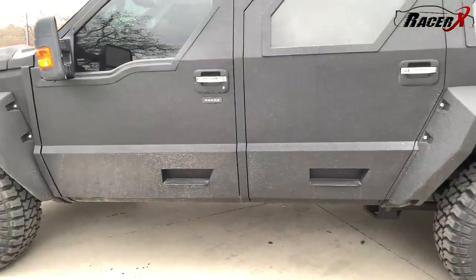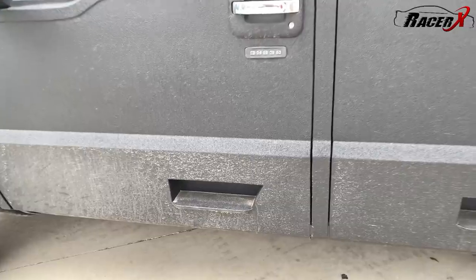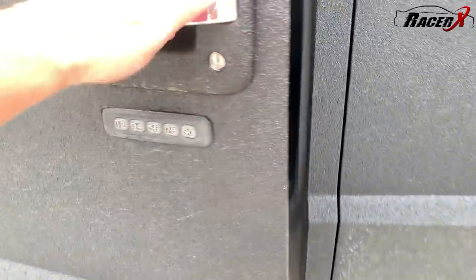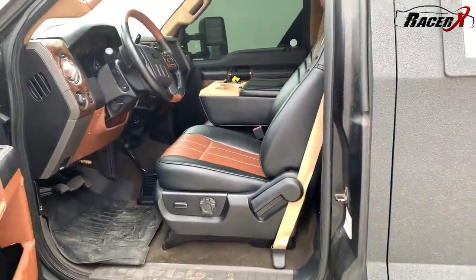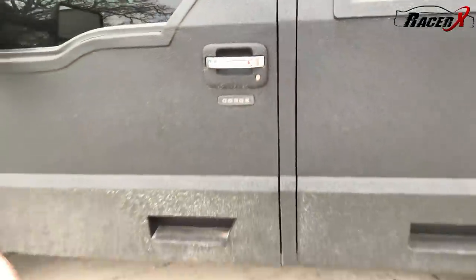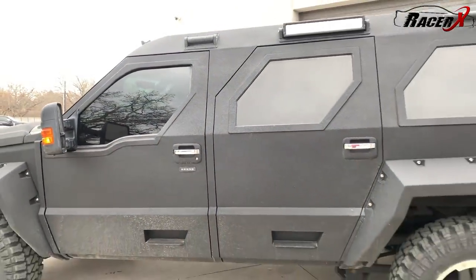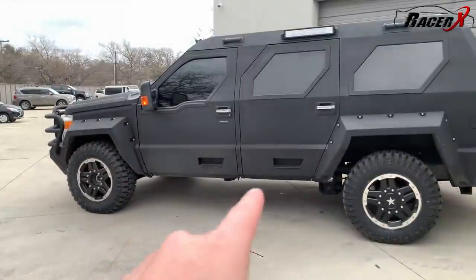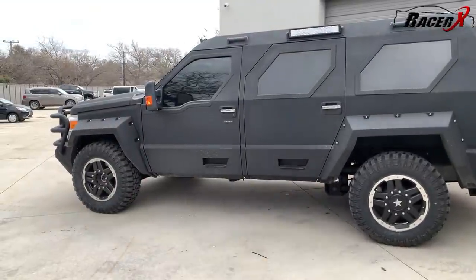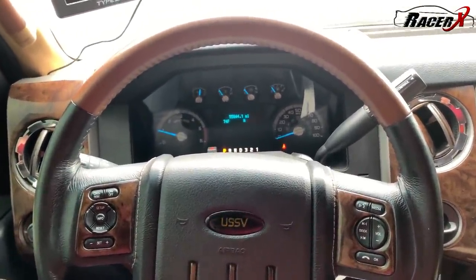One thing I find kind of interesting are these little steps on the outside of the doors. At first glance you'd think they help you get in, but as you open the door, they swing out with it — so they do you no good for getting in. This thing sits up really high and you almost have to run and jump to get in. You have to stand on the step and hold the bar up top. I guess maybe if you're a member of SWAT or whatever they might need these, because that's the only thing I can think of — people hanging on the outside of the vehicle.